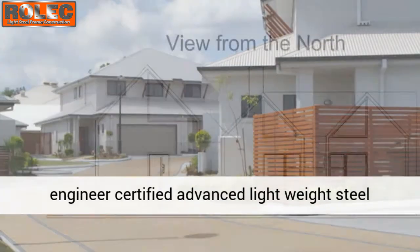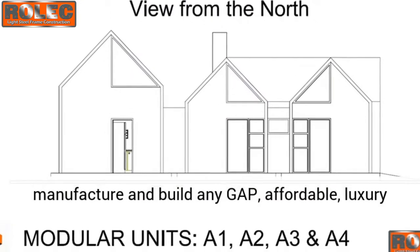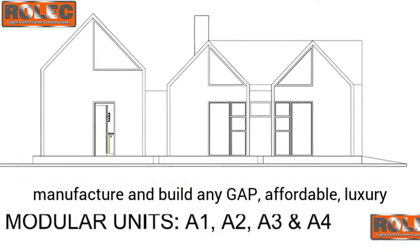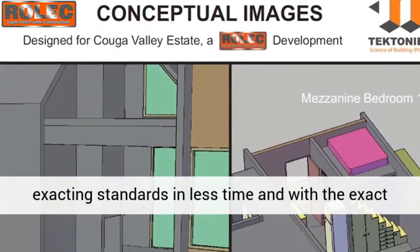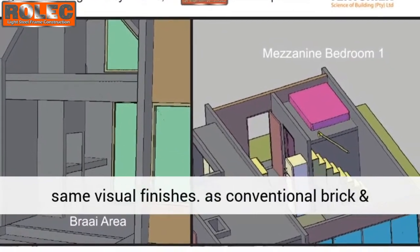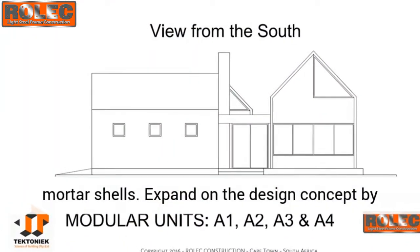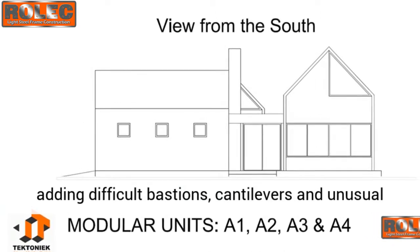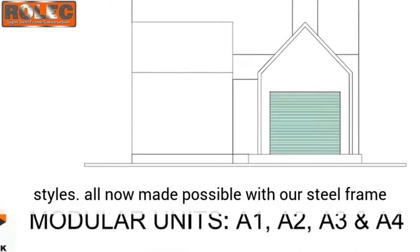This technique is now being used very successfully in South Africa using professional engineer certified advanced lightweight steel frame technology. It is now possible to manufacture and build any gap affordable luxury house, warehouse, retailer, or commercial unit to exacting standards, in less time, and with the exact same visual finishes as conventional brick and mortar. The design concept can be expanded by adding difficult bastions, cantilevers, and unusual styles.